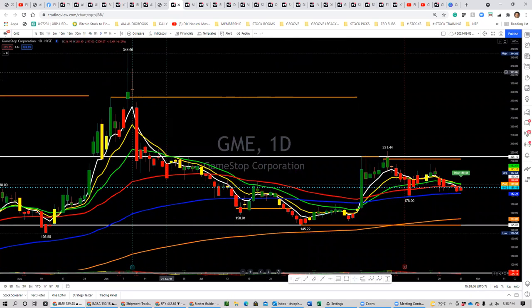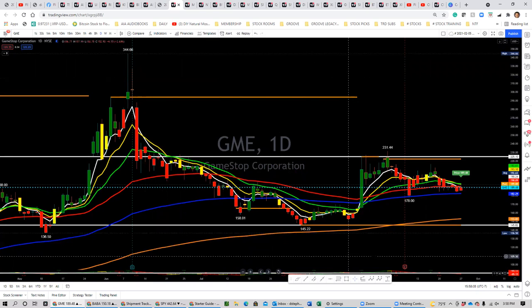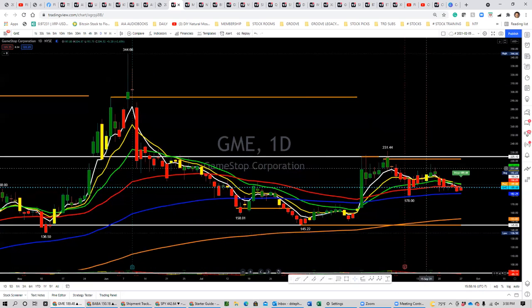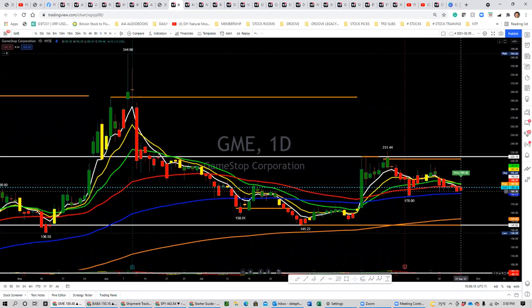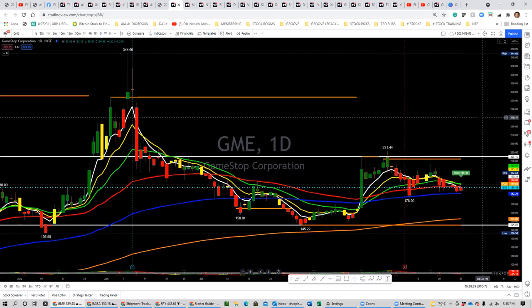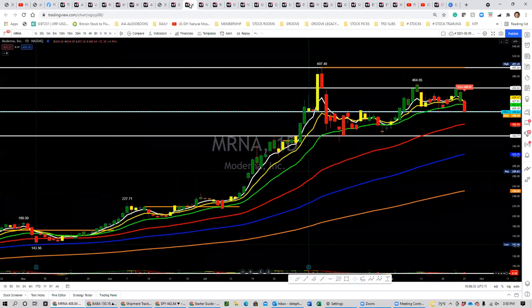GameStop had a high of $344. It pulled up, found resistance, pulled back, and then you got a double bottom. Going to see if this breaks the line on the 100 moving average — it's probably going to go down to the 200, so you can look for a short there. If it stays above that level, hopefully it can ramp back up to $225 and start to break to highs again. Watching GameStop a little bit.